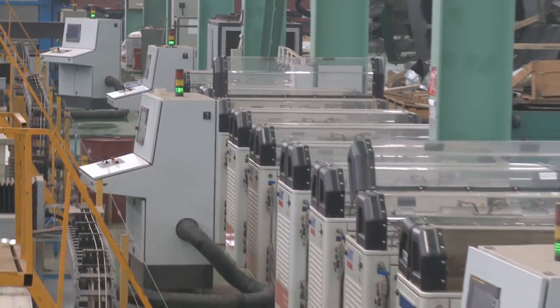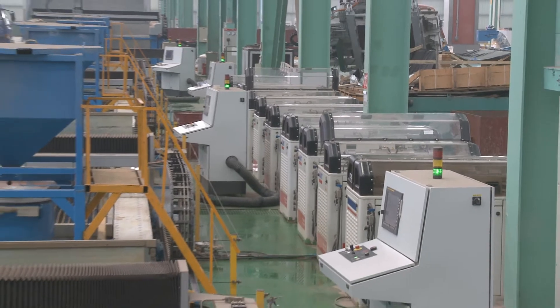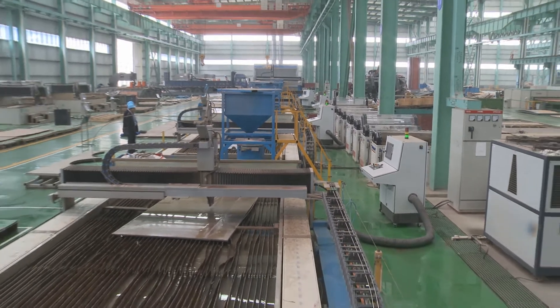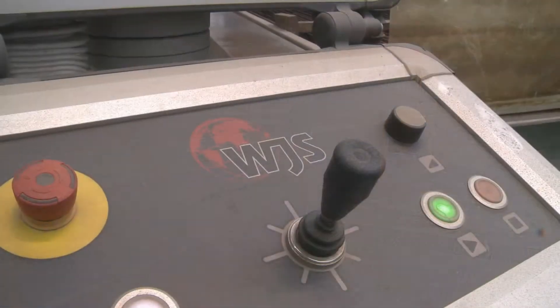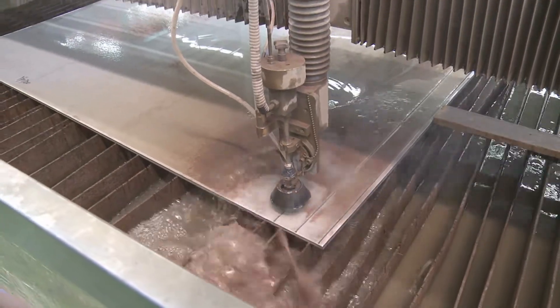The WaterJet Sweden system has its own advantages and can cut thicker plates than other types of machines. The laser can only cut thin plates. The plasma can cut thick plates, but the surface is heated and oxidized. The WaterJet uses a cold process so the surface is not oxidized, which is an advantage of the WaterJet. The maximum cutting thickness is over 200 millimeters.